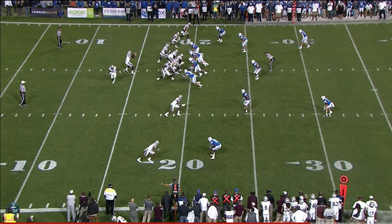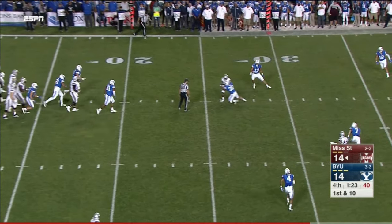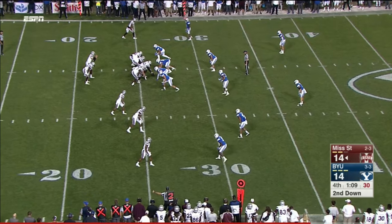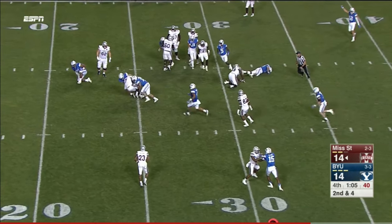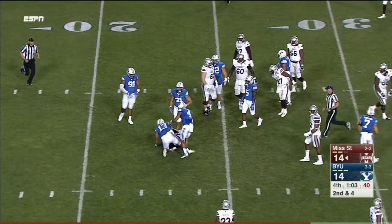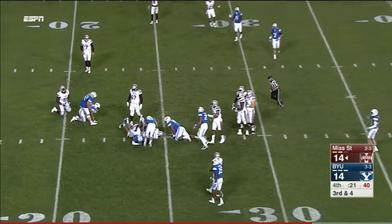We are tied at 14, late in the fourth quarter. Fitzgerald over the middle for a first down. Harris Williams — Fitzgerald kept that, and they keep it on the ground. Williams tripped up.